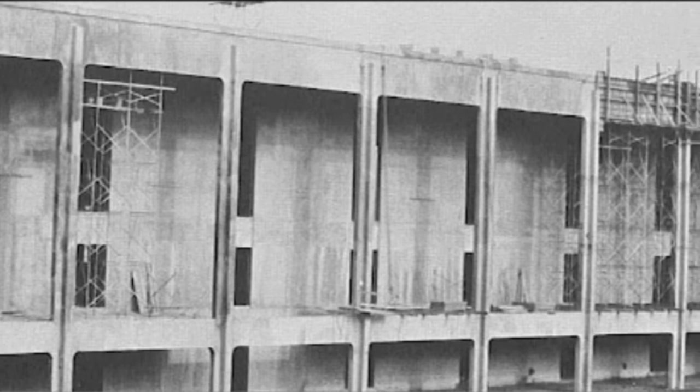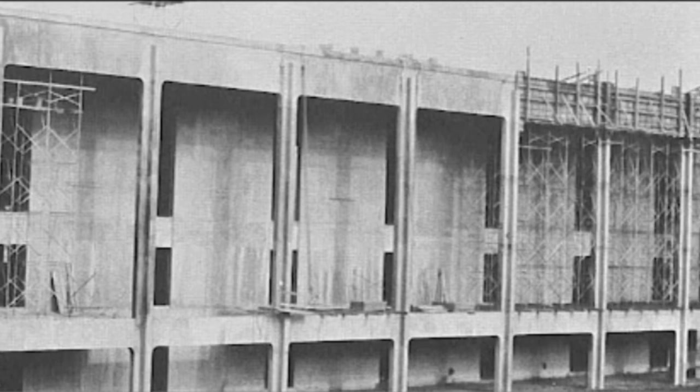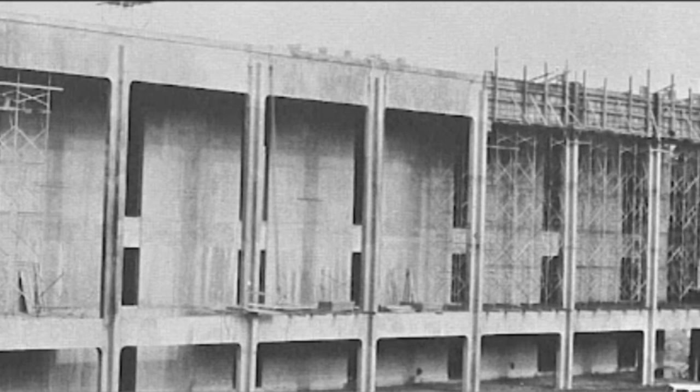The reinforced concrete building was designed by the architectural and engineering firm of Lyles, Bassett, Carlisle, and Wolf.